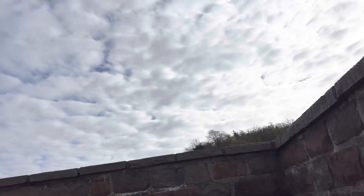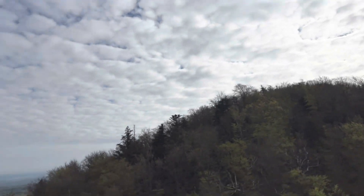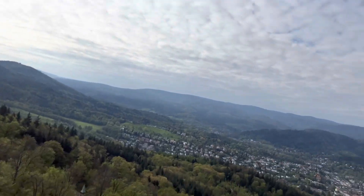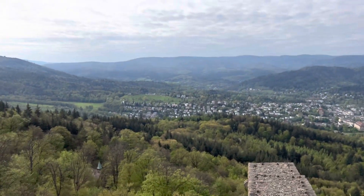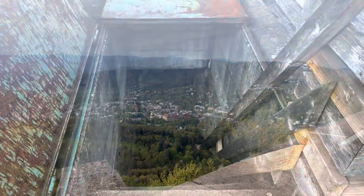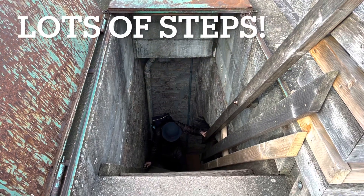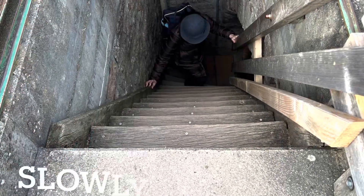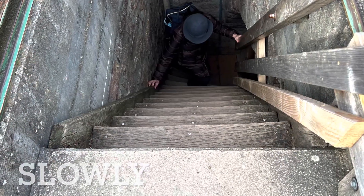We have made it! We are on top of Hohenbaden. Raise the flag, claim victory. There are lots of steps — climbing up is easy, it is wide, it is a pleasure to climb. But you do have to climb up the steps, so take your time slowly.